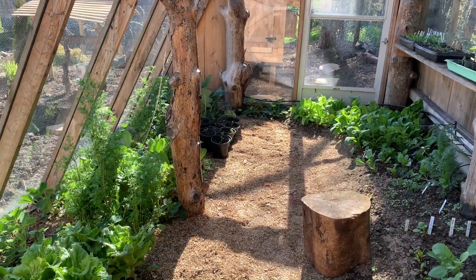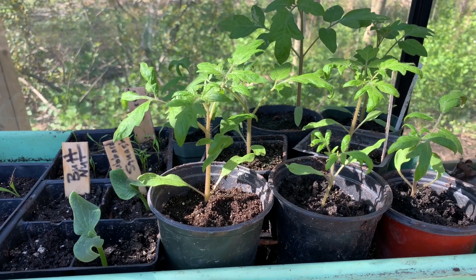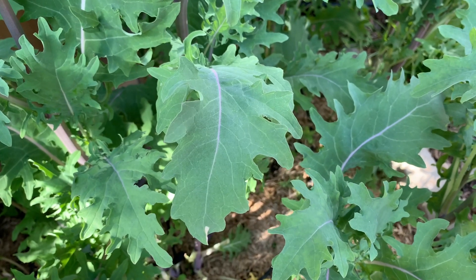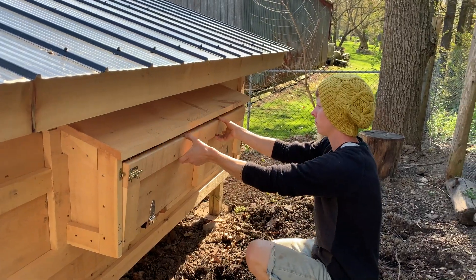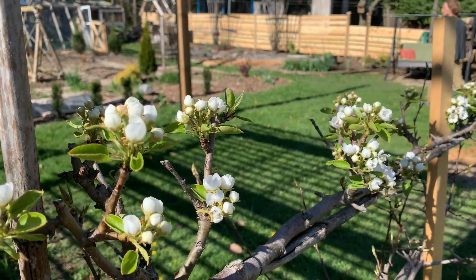The greenhouse was built with salvaged conservatory glass, and though it's unheated, it's already been providing salad greens since January. Just beyond the greenhouse is a chicken coop waiting to be occupied. Though the original backyard was just grass,